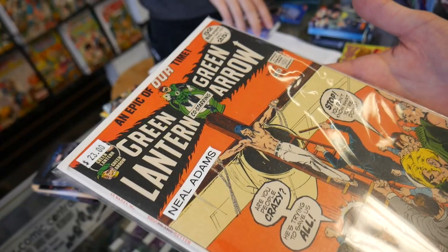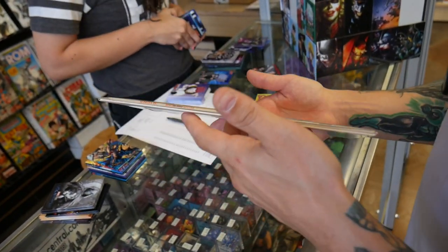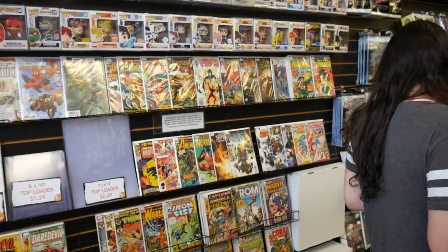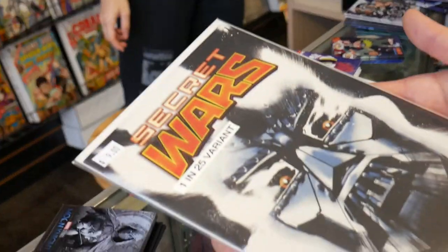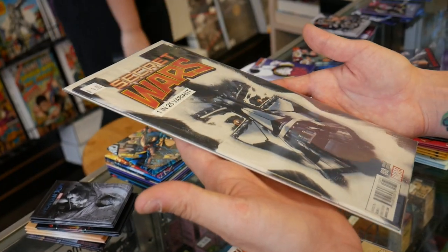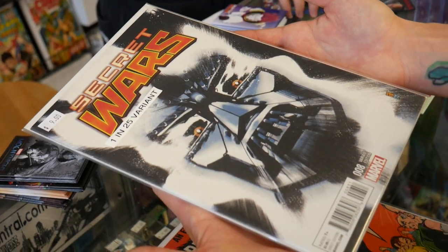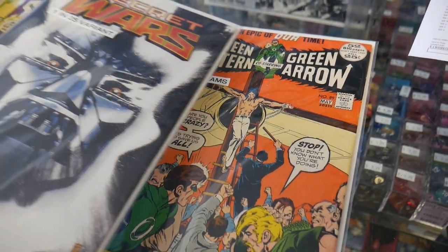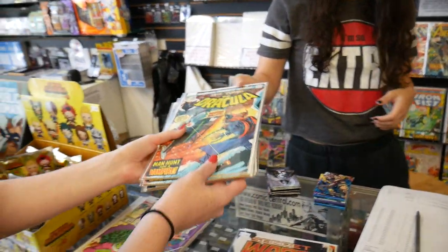Angelo found a Neal Adams Green Lantern/Green Arrow for only $23 — a solid copy, really cool. He's also looking at a Secret Wars #1 for $25 over there. And look at this — Secret Wars #8 with a 1-in-25 variant Dr. Doom cover for $9. That is a cool Doom variant, and a nice copy too. Doctor Doom has been heating up, and Secret Wars has been heating up as well. I think I'm definitely going to grab these.